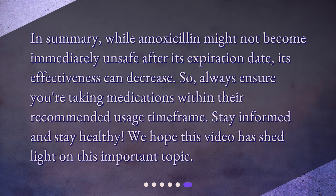In summary, while amoxicillin might not become immediately unsafe after its expiration date, its effectiveness can decrease. So always ensure you're taking medications within their recommended usage time frame. Stay informed and stay healthy. We hope this video has shed light on this important topic. We'll see you next time.